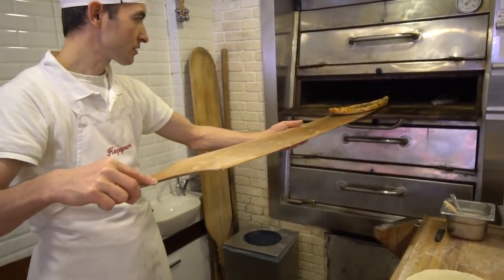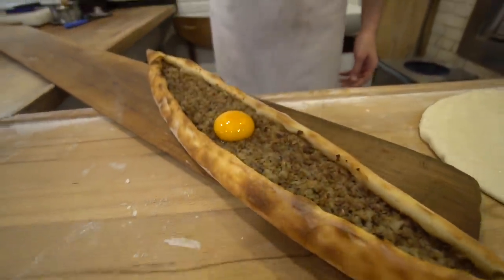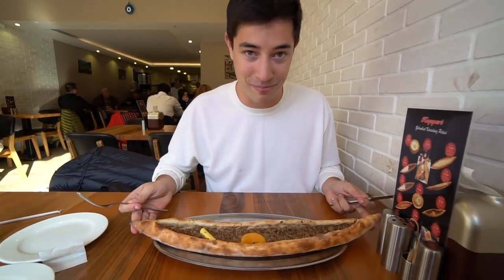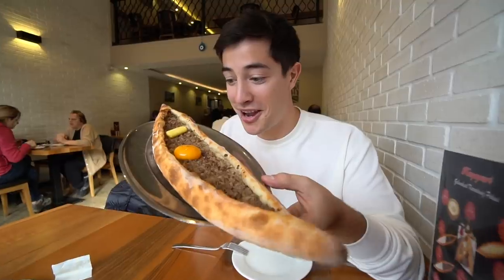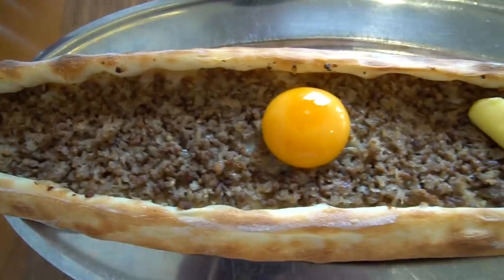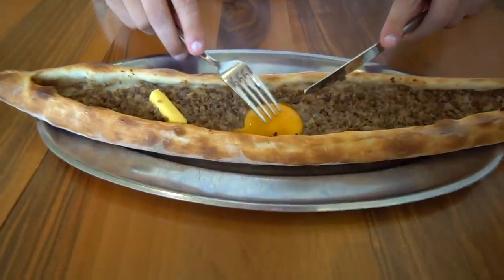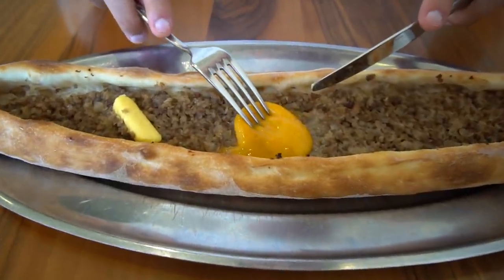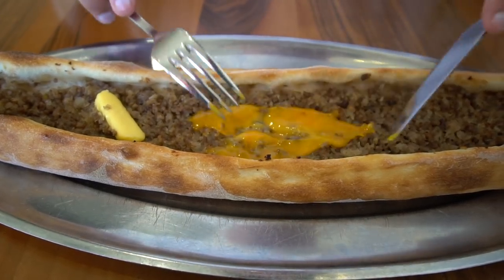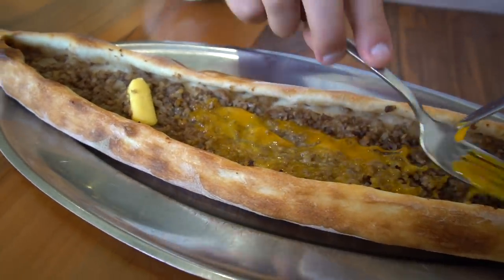To end our day on a good note, we have left all the tourist sites behind. We are far outside any tourist attraction here in Istanbul and we have come to get this piece of beauty — the Turkish pide. It's sort of like a boat filled with ground beef that has been spiced, and then there's a beautiful egg yolk on top which has just started breaking. I'm going to pull this around and mix it in. Just look at that — absolutely beautiful. I wish you guys could smell this — it smells incredible.